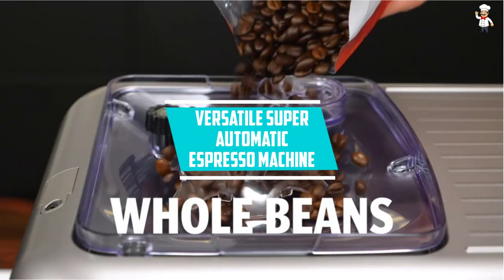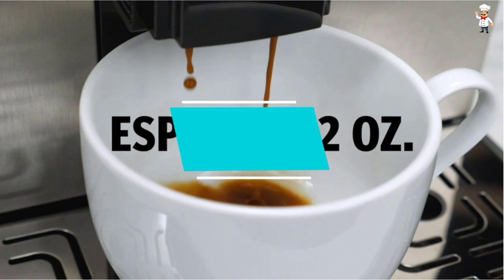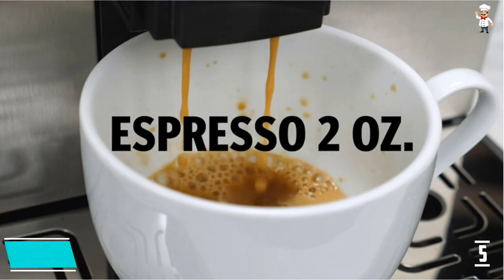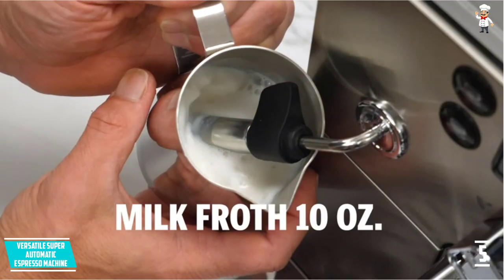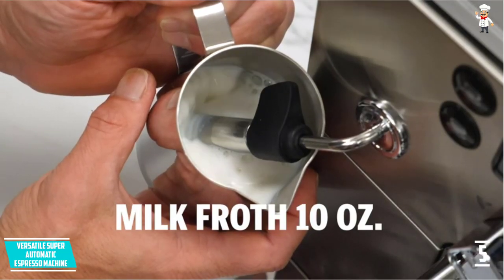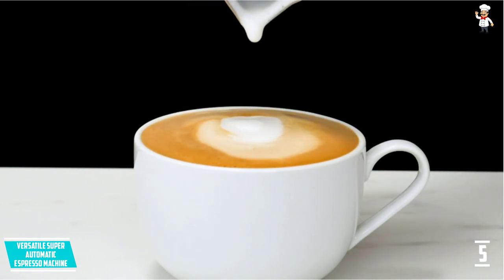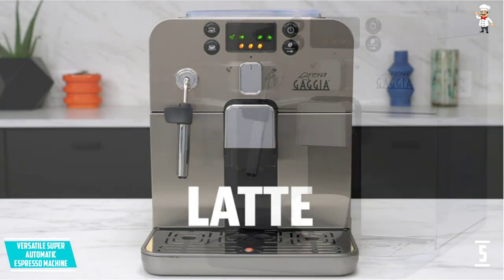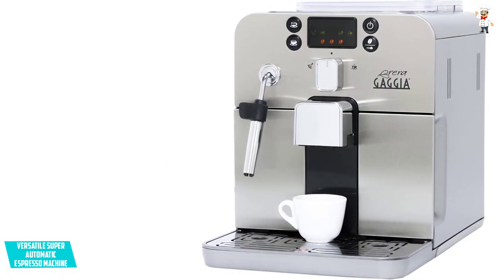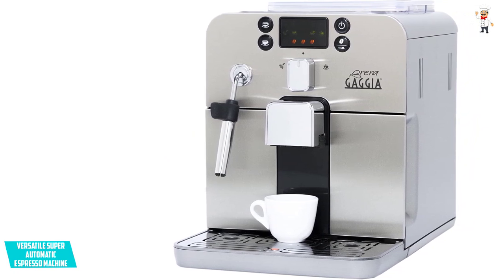At number five: a versatile super automatic espresso machine. This espresso machine will deliver good espresso within a short time. It comes in a versatile design and will work with different types of coffee beans, including whole or pre-ground. The item has a nice design and will deliver a good volume in a short period. It's also easy to use, and novices won't have lots of challenges. Easy-to-follow instructions are included with every pack.